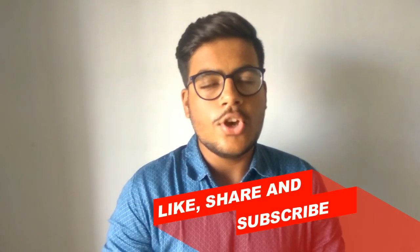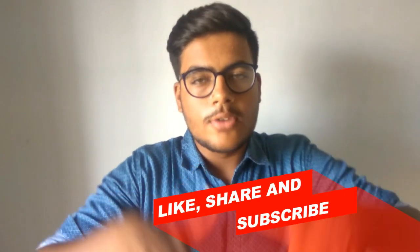If you liked today's video, make sure you give it a big thumbs up, comment down below, and don't forget to subscribe.